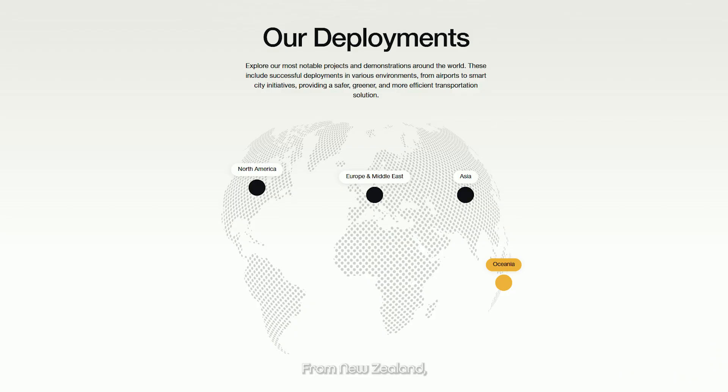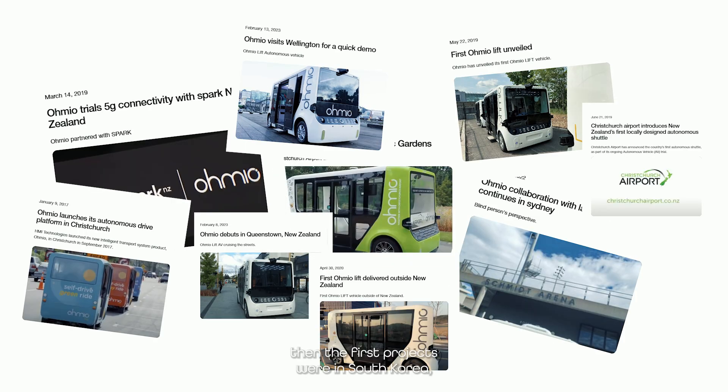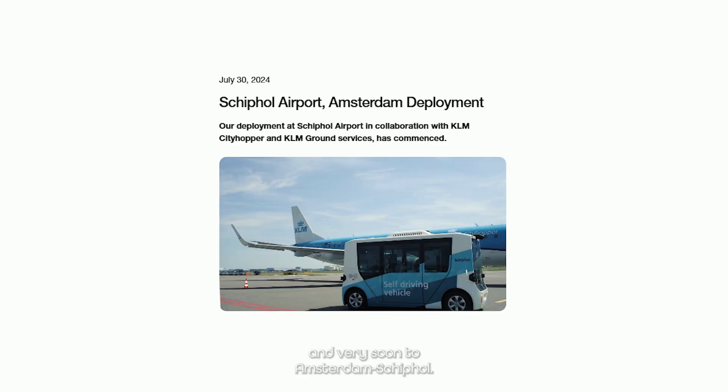Omeo is an autonomous vehicle company that started in New Zealand. The first projects were in South Korea. Then her adventure in Europe started in Luxembourg, and also in Amsterdam and Schiphol.